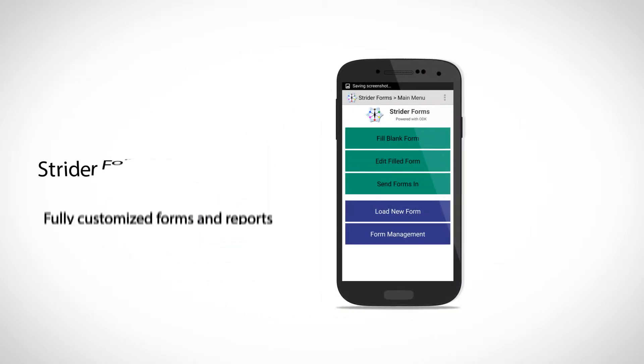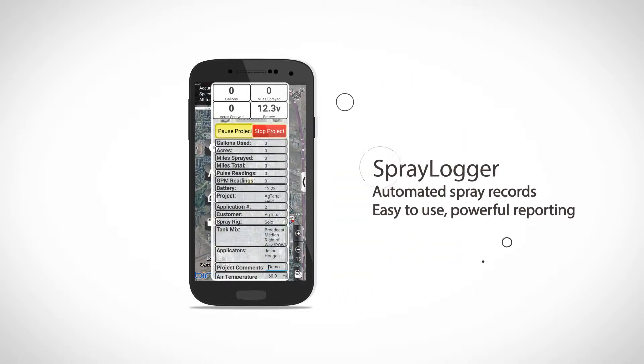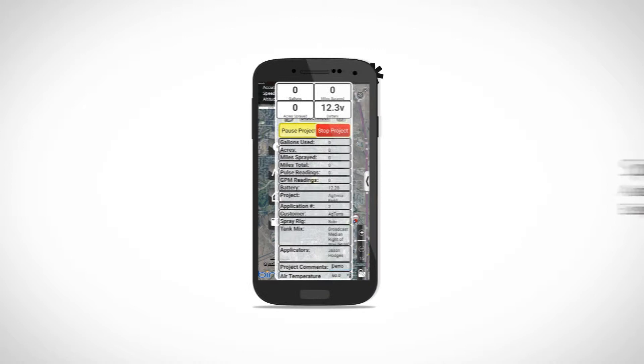And Stratter Mobile Forms and Reports, customized forms and reporting to fit your needs. And Spraylogger, automated chemical application reporting.